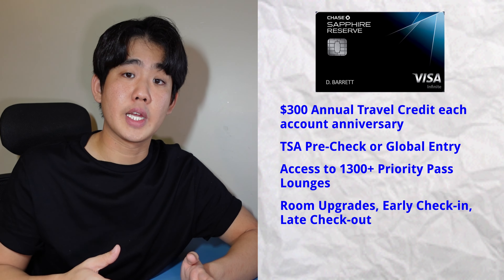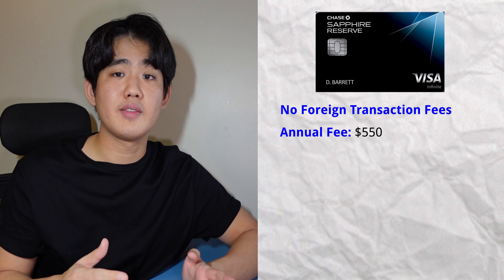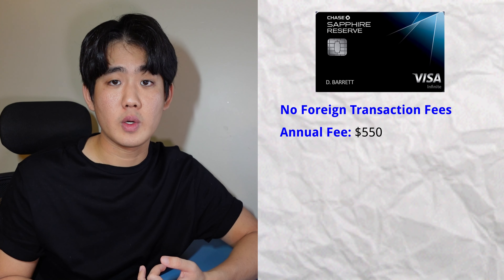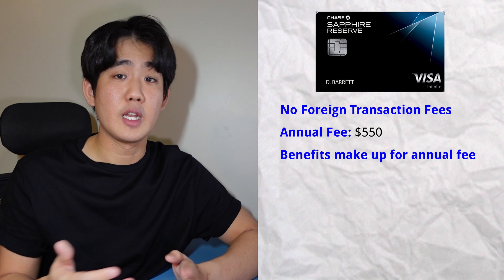You'll also get free room upgrades, early check-in, and late check-out at select hotels throughout the world. This card has no foreign transaction fees but comes with a $500 annual fee. However, factoring in the $300 travel credit, the $100 TSA Pre-Check value, and the Priority Pass lounge access, these benefits will pay for the annual fee if you travel a lot. This card is perfect for anyone who travels regularly and wants a more premium card than the Sapphire Preferred.